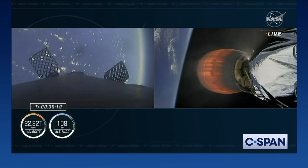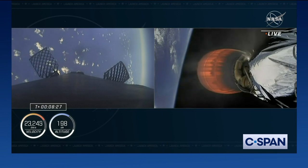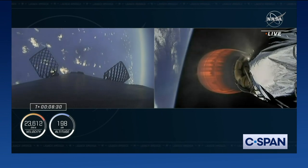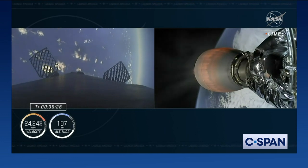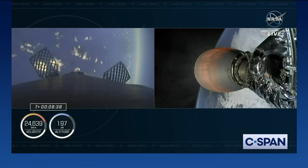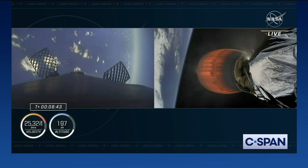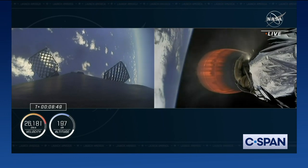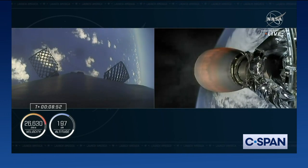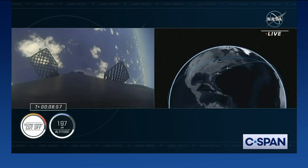Everything continues to look nominal for both the first and second stages. The crew with the second stage still attached is now traveling over 13,000 miles per hour. We're about 10 seconds away from Shannon — that call out for Shannon, Ireland, indicative of our final abort zone. After this, we'll see second stage shut off, and we'll be listening for confirmation of a good orbit, which tells us the crew and Dragon are exactly where they need to be.